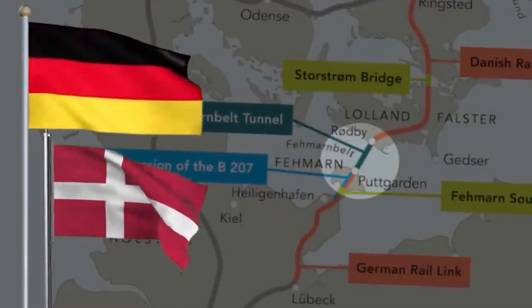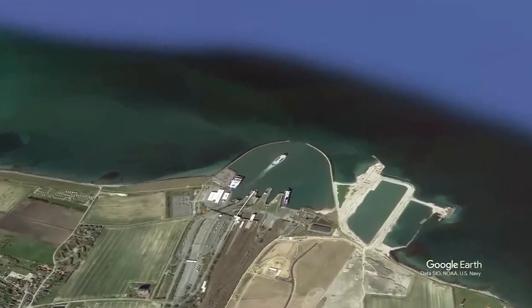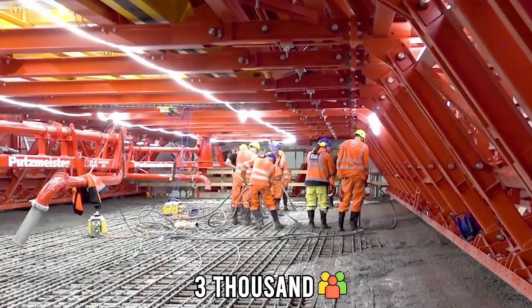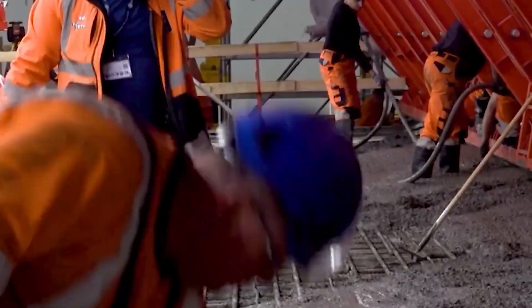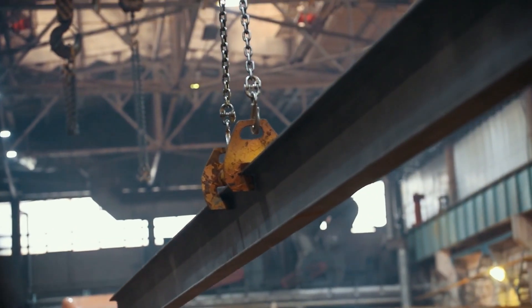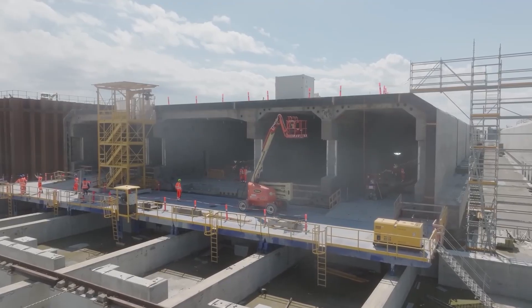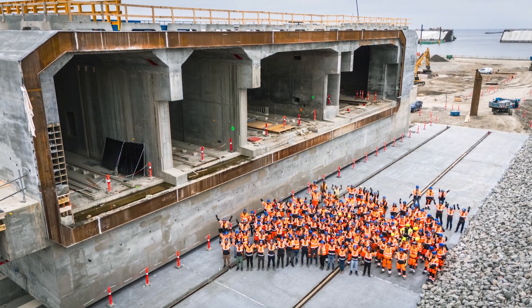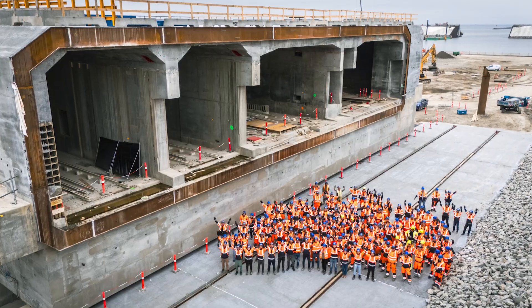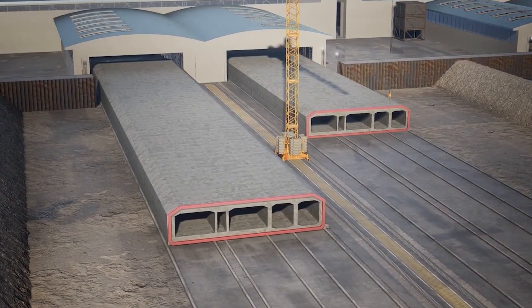Economically, Denmark expects to recover the enormous investment within a few decades. During construction, more than 3,000 people have been employed directly, and thousands more have benefited indirectly through supply chains and subcontracting. The tunnel factory in Rødbehavn has become a city of its own — a hub of innovation where engineers, technicians, and environmental specialists from all over Europe work side by side to create something unprecedented.